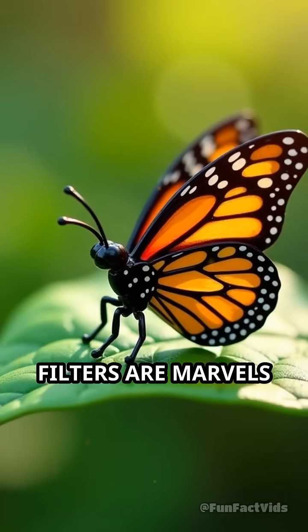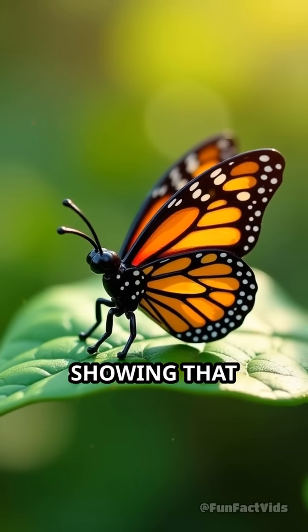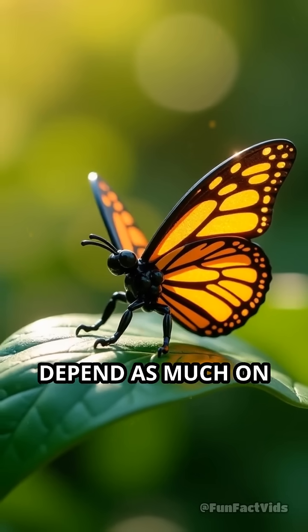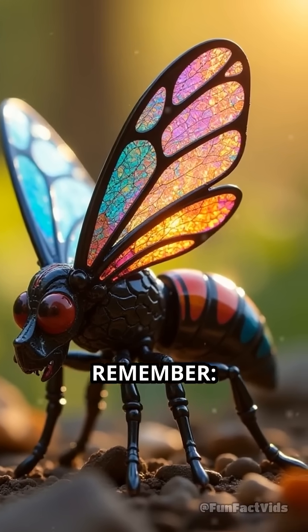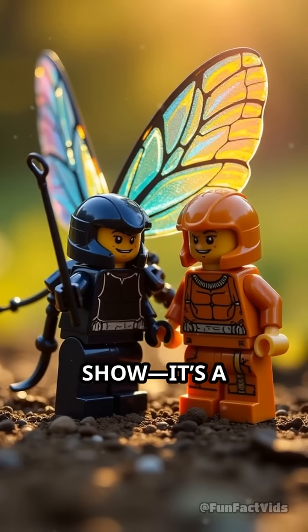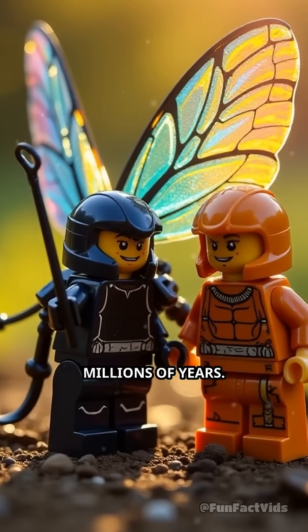These natural light filters are marvels of evolution, showing that survival can depend as much on physics as on biology. Next time you see a flash of iridescence, remember — it's not just for show. It's a survival strategy honed over millions of years.